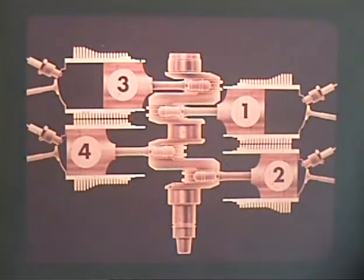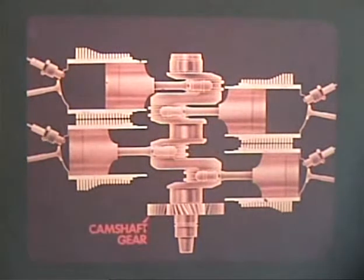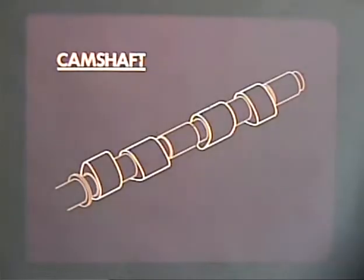The cylinders fire in this order: one, four, three, two. At one end of the crankshaft is a gear which drives the camshaft. The camshaft gear with which it meshes has twice as many teeth as the crankshaft gear, so that the camshaft turns at half crankshaft speed. The function of the camshaft is to open the valves.